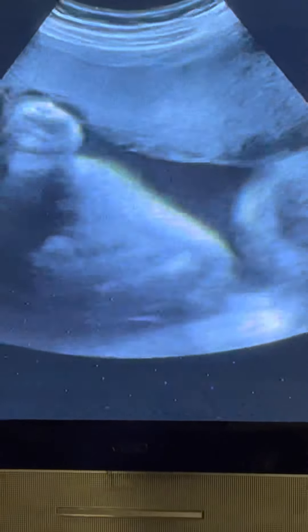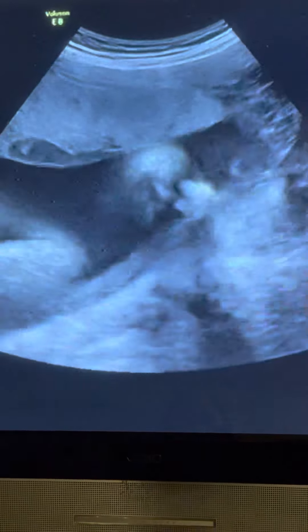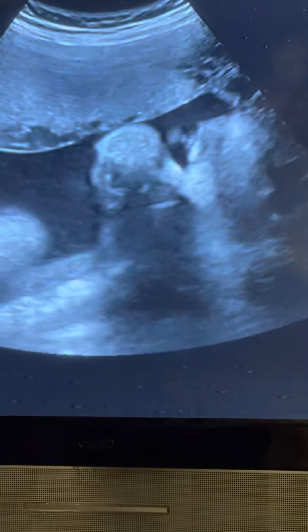Look at those cheeks. Oh my goodness. She's got her teeth — she turned. That's her family.